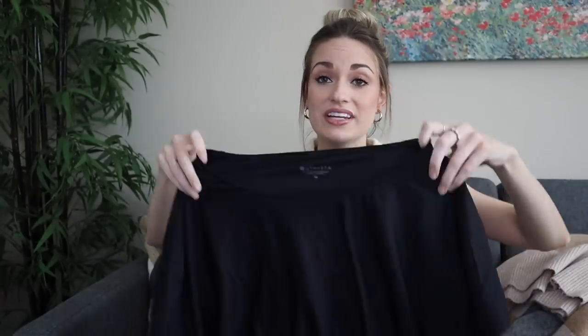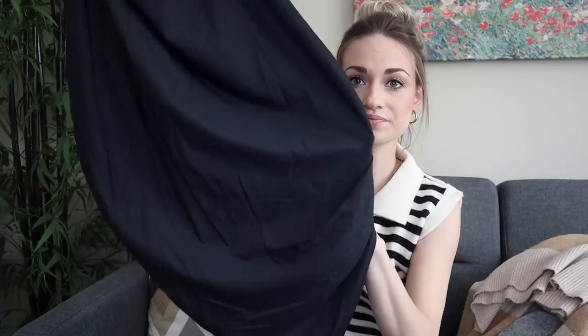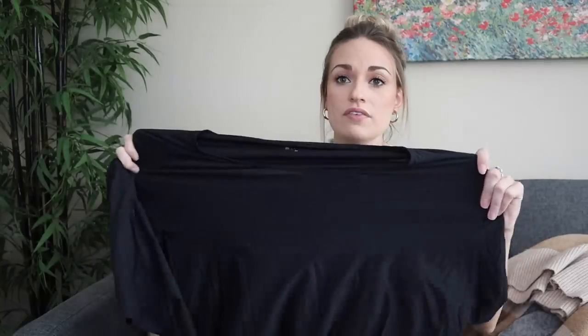Next up we have Athleta, and I just mentioned that athleisure style dresses are one of my best selling categories. So you can imagine my excitement when I found this dress. It does look very flattering — the side has ruching, so it's kind of an asymmetric hemline, and the body is such a soft, stretchy material. It does feel like it is sweat-wicking, which makes it super practical — 90% nylon, 10% Lycra spandex. It's a size medium and I would guess $30 to $35.